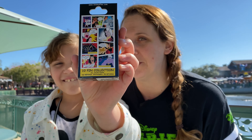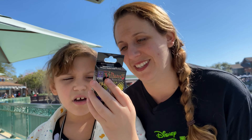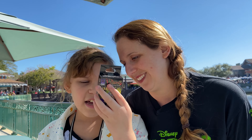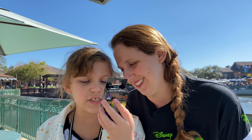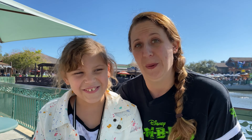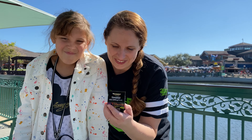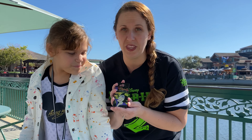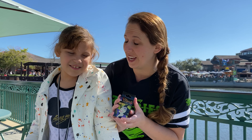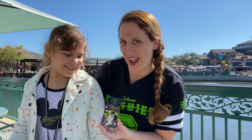Which one is your favorite? My favorite is Ursula. And what does Ursula say? She says, 'It's time Ursula took matters into her own tentacles.' Very cool! So this comes with two in the box and it's a mystery, and Savannah is hoping to find the Ursula pen in this box. So we are gonna open it now.